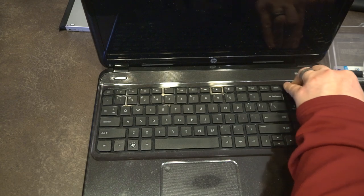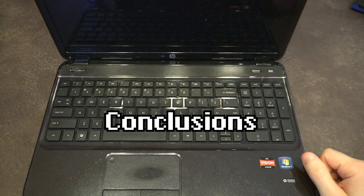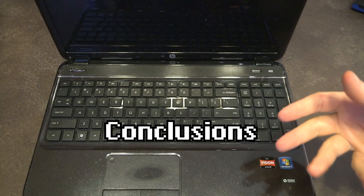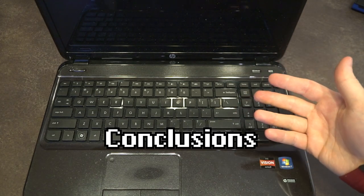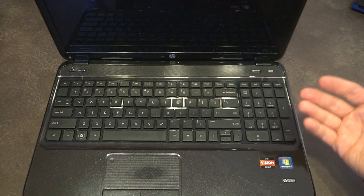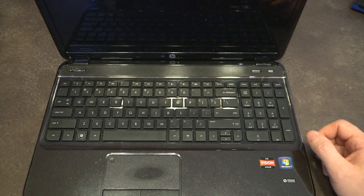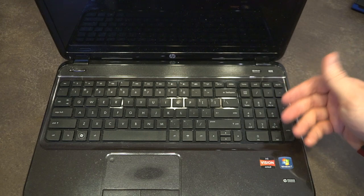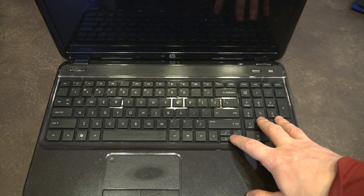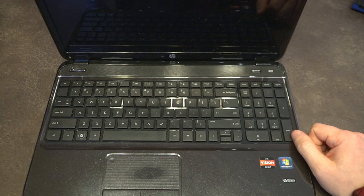Reassembly requires pressing very firmly at the top of the keyboard to make sure all clips engage properly. As for final thoughts: this computer was a 'that'll do' at the time. If you come across one in 2020, chances are it's on its last legs. It's hard to recommend a consumer-grade machine like this that didn't wear well in the first place, especially outside its warranty period. There are parts here that can be repurposed, and it makes a decent practice machine for teardowns.